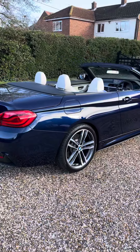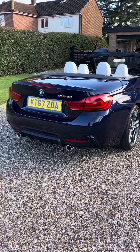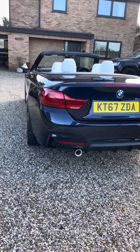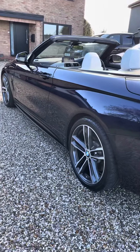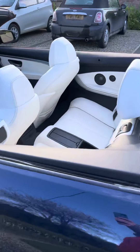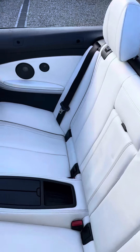Moving around the back, you can see it has the twin tailpipes because it's got the B58 engine in it. It has an M Performance style rear diffuser and M Performance style side skirts just down there.